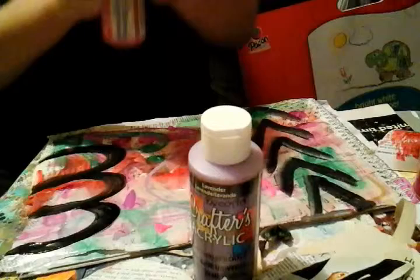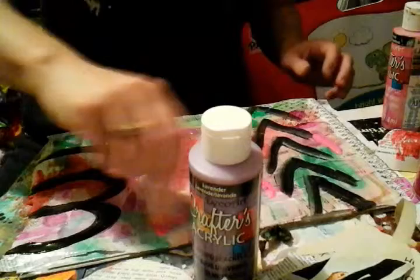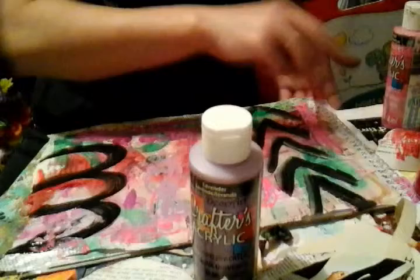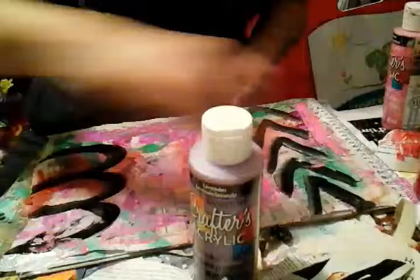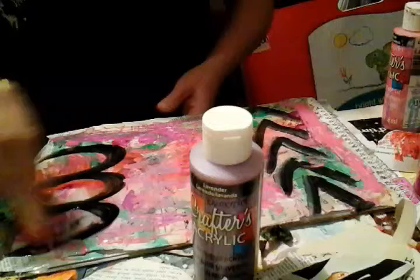Here we are — Tutti Frutti! I think that's a pretty dark pink. I'm just gonna do some things here. I don't have a method, I just do whatever, and it all turns out, so I'm not too worried. We've got lots of pink loaded up, and purple.